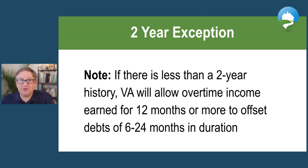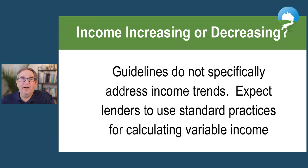There is no ABC one-two-three to get this exception — that is underwriter discretion. That's why you're going to need to work with an experienced loan officer so that they can give you a fighting chance at using your overtime income.